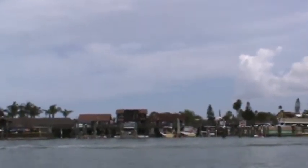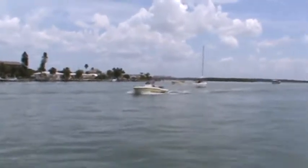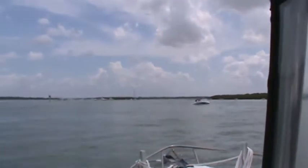Hope you guys have a happy 4th. We're gonna sit in the hot tub and watch the fireworks later on tonight. I was inspired by 805 Road King to get out on the boat — that's what we're doing.